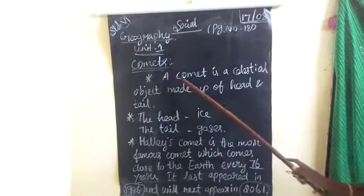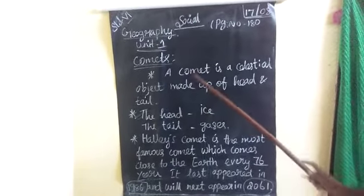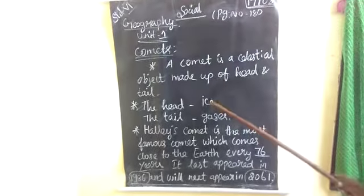Next one is Comets. A Comet is a celestial object made up of head and tail.